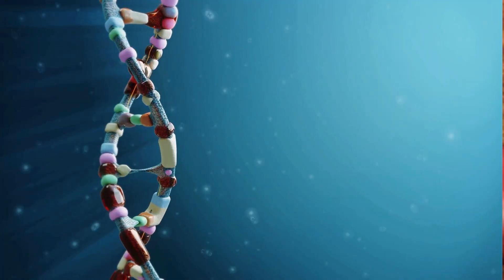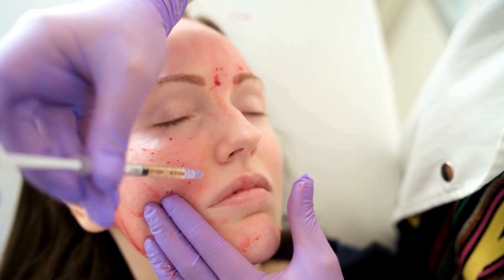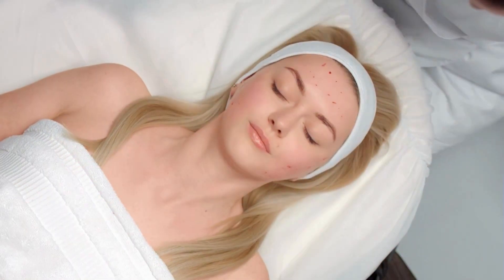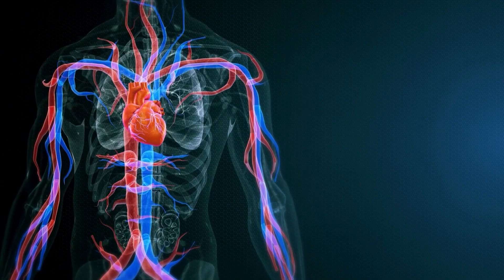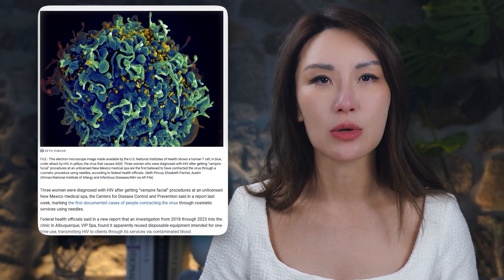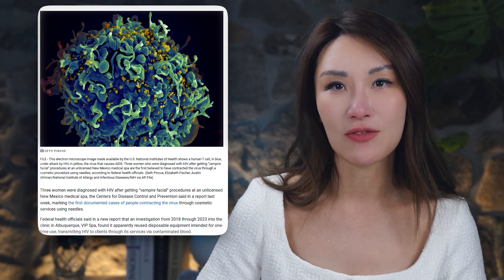Here's the thing: even if your genes are perfectly aligned for PRP to work, it's not always smooth sailing. There are always factors like how the procedure is done that can make or break your experience. Because here's the scary part — the risks don't just stop at ineffective results. In some cases, they can lead to real harm. A clinic in New Mexico actually reused needles during the vampire facial, leading to multiple HIV infections. That's not just a bad day at a spa — that's a nightmare that ruins your life.